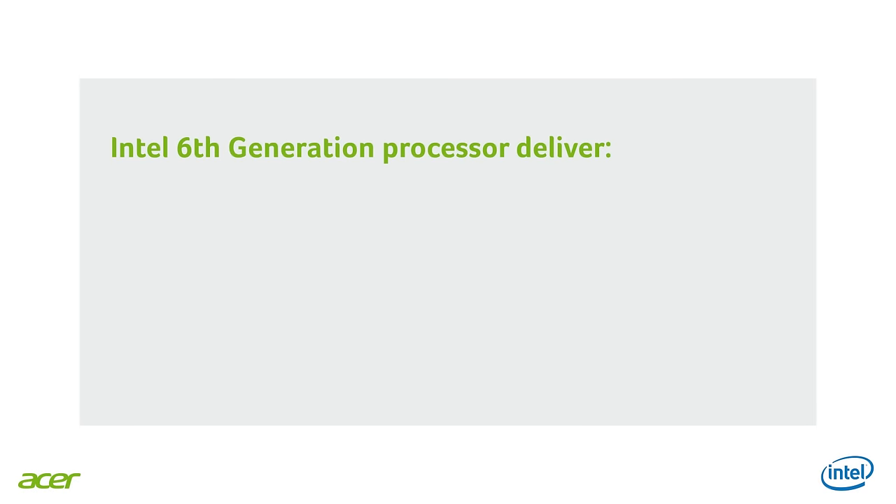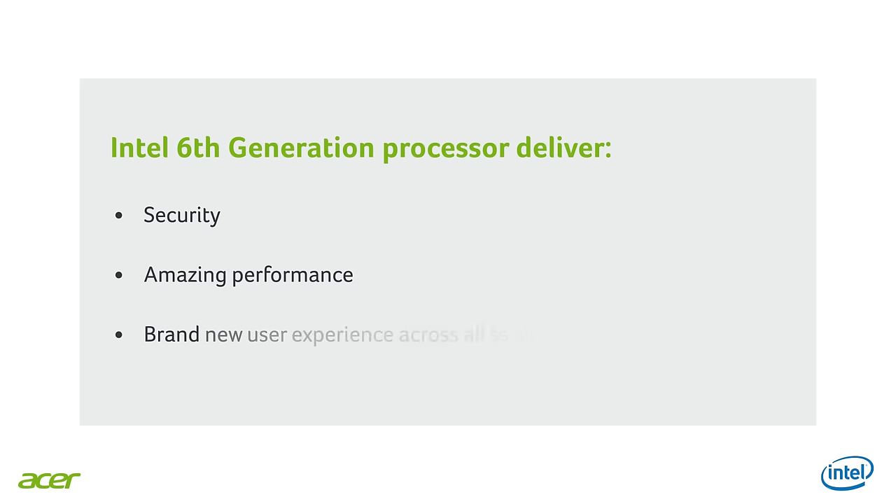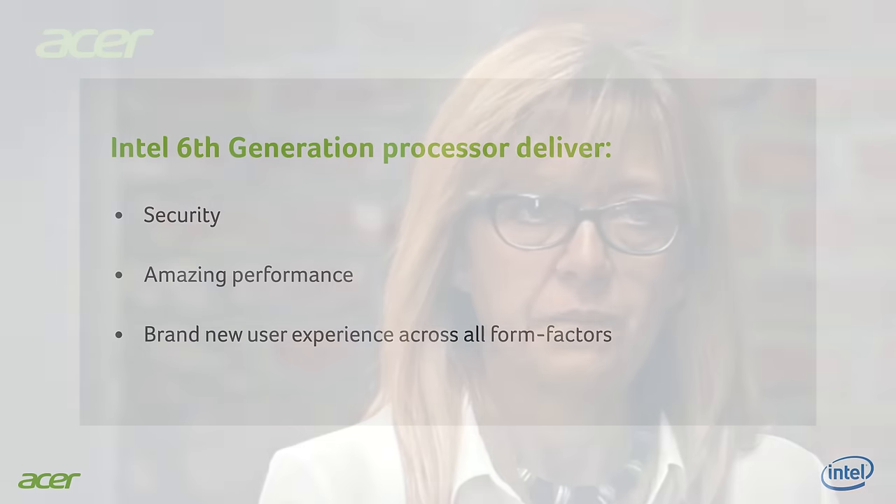Can you tell us a little bit more? Sure, Cristina. Intel has designed the new 6th generation Intel Core to deliver security, amazing performance, and a brand new user experience. Security is crucial, especially for SMB. For instance, our clients who have chosen the new Acer Veriton and new TravelMate integrating the 6th generation Intel processor can now count on out-of-box security to protect the company assets.